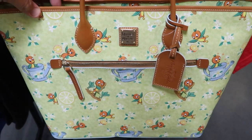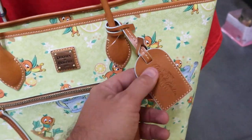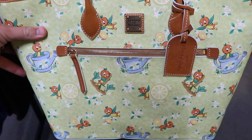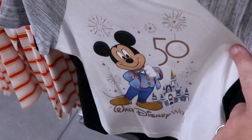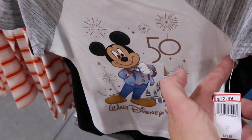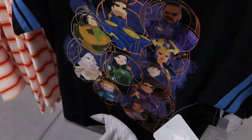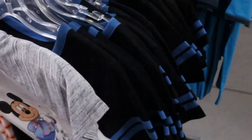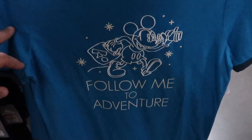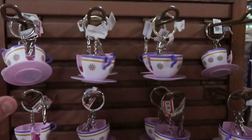I just stumbled across a Dooney & Burke bag from Flower and Garden Festival 2022 at EPCOT — it features Orange Bird and is $196.99, originally $328. Incredible! I'm also stumbling across some 50th anniversary merchandise, which is very surprising to see. There's a little kid shirt for $12.99, originally $19.99, and a ringer tee for $12.99. I've never seen this embroidered Mickey shirt before that says 'Follow Me to Adventure' — $15.99, originally $36.99.